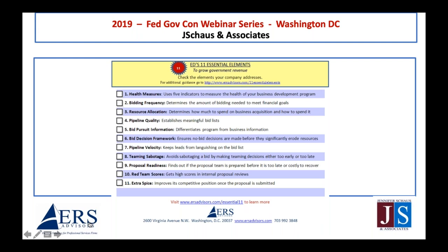Bid pursuit information differentiates programs from business information. The bid decision framework I covered in the last session. Pipeline velocity is a way to keep leads from languishing on the bid list — there's a slick way to make sure opportunities get well-qualified well before the RFP is out. I also talk about teaming sabotage, proposal readiness, and red team scores in this session. Check off each of these 11 things mentally and then revisit after I cover them.